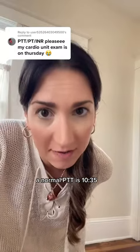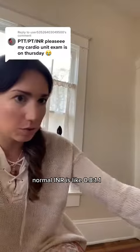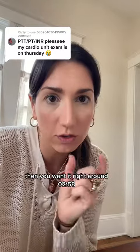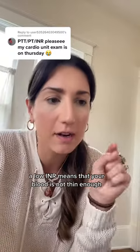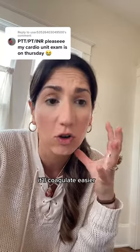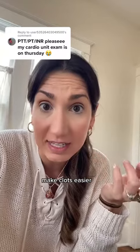A normal PTT is 25 to 35. Normal INR is about 0.8 to 1.1. Unless you're taking Coumadin, then you want it right around 2 to 3. A low INR means that your blood is not thin enough — it's too thick. It'll coagulate easier, make clots easier.